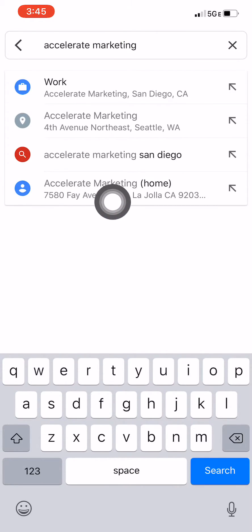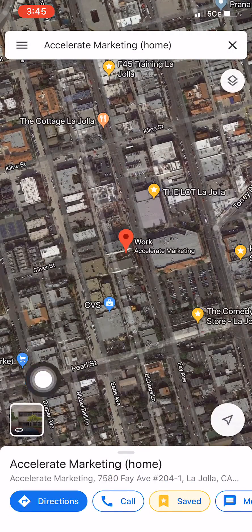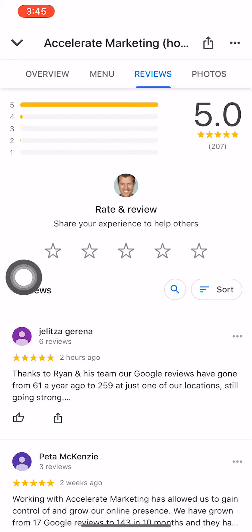You'll find the company right here, then just tap on it and the business will show up. You can see the option here is to follow the company, and we've got 207 reviews.